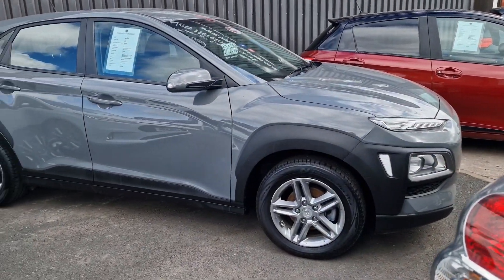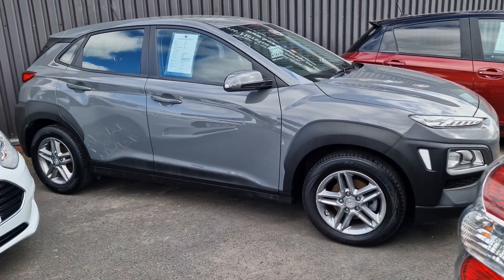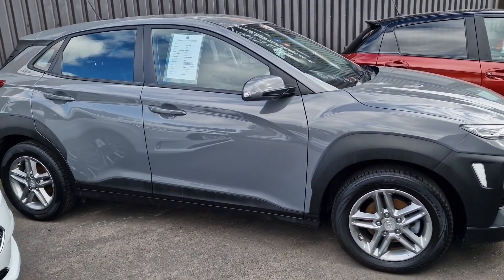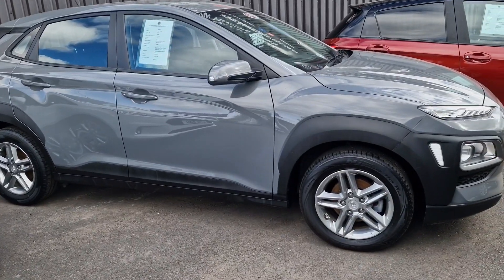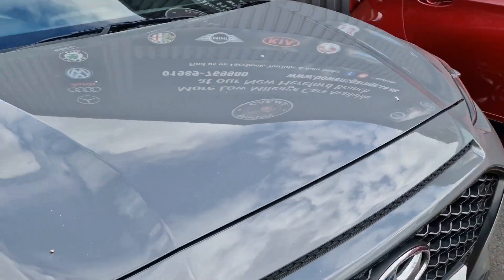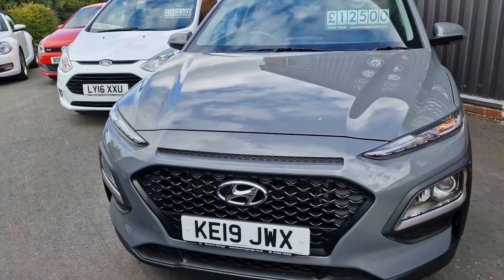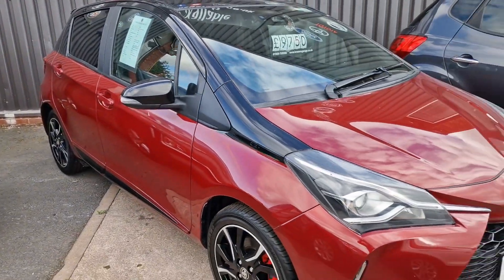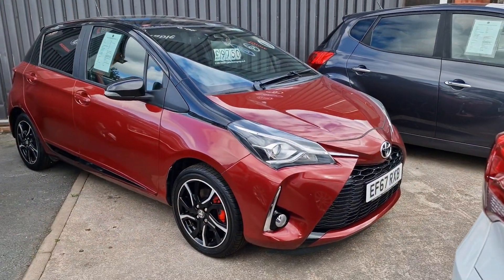Hyundai Kona — first one of these we've had and impressed with it. One-litre turbo, 2019, done 31,000 miles, still got Hyundai warranty. £12,500. Again nice raised seat position, good looking car in that colour.